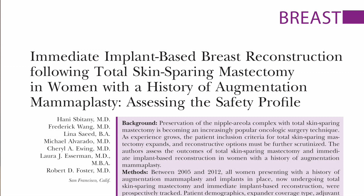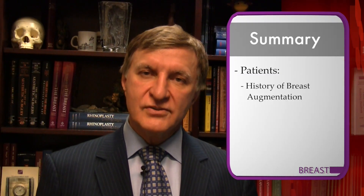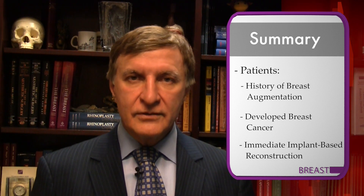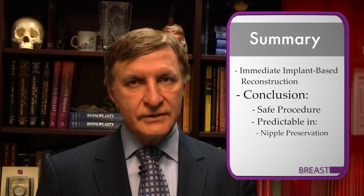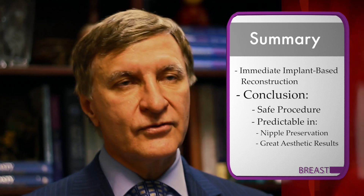In this next very important article, which was specifically focused on breast cancer reconstruction after patients have had breast implant or breast augmentation surgery, the authors looked at a group of women who had undergone previous breast augmentation, had developed breast cancer, and then had immediate implant-based breast reconstruction. The authors showed that not only was this a safe procedure to perform, but it also was predictable in nipple preservation and in providing aesthetically great results uniformly.